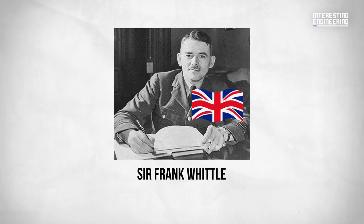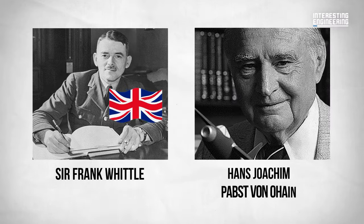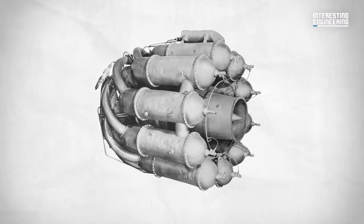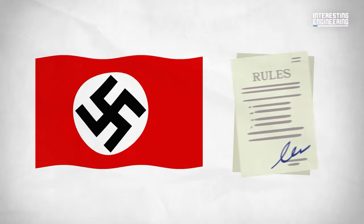This remarkable reduction in travel time is a testament to the vision of two engineers: Sir Frank Whittle, a British pioneer, and Hans-Joachim Pabst von Ohain, who ran the first operational jet engine while Germany was under Nazi rule. But let's start from the beginning.